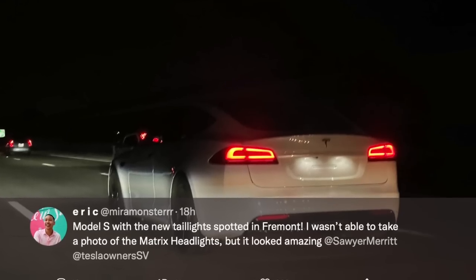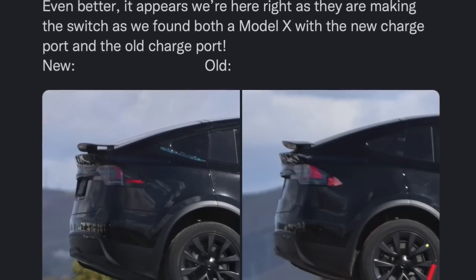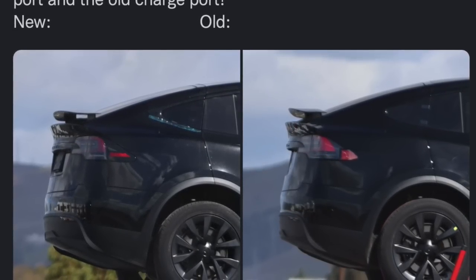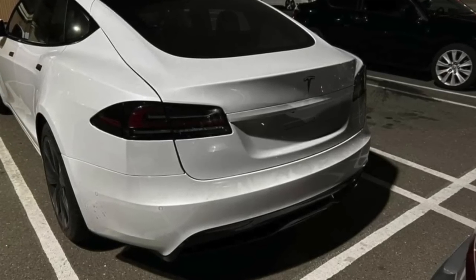Couple that with a new, much, much larger charge port door than before. The Kilowatts has already spotted Model Xs with this much larger charge port door, and the reason behind this change is not entirely clear. Some people love the new taillight design and not having that big black bar across the back.